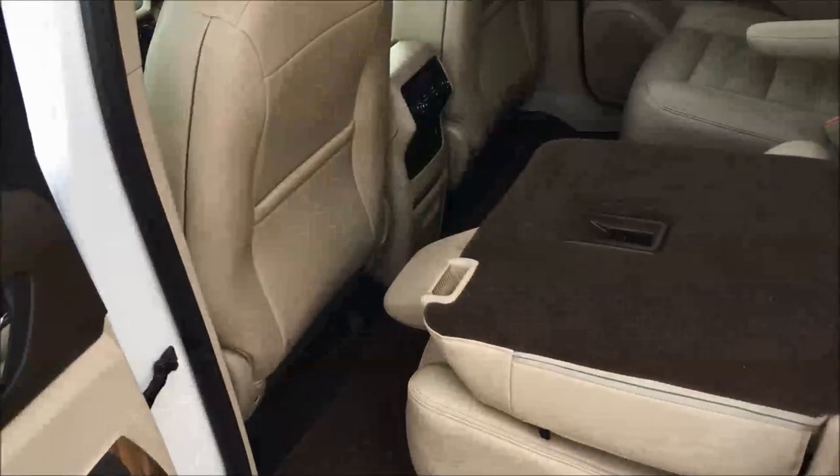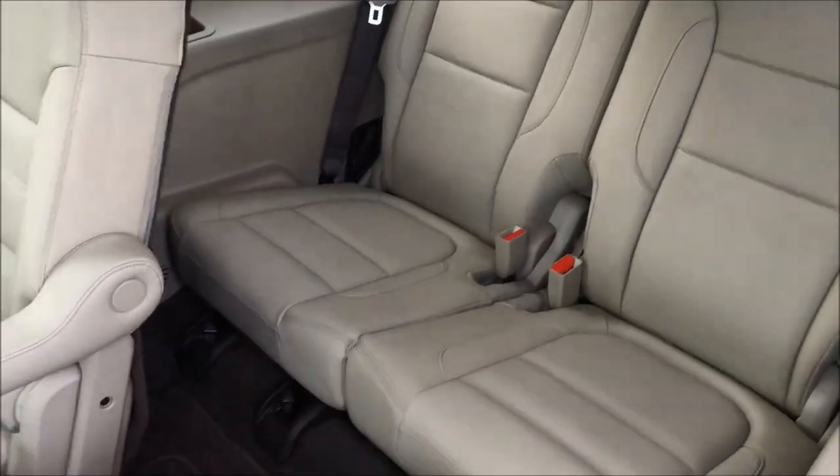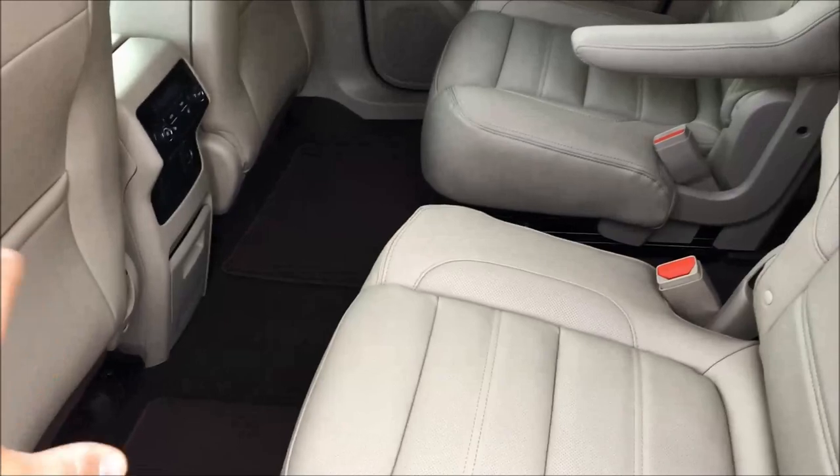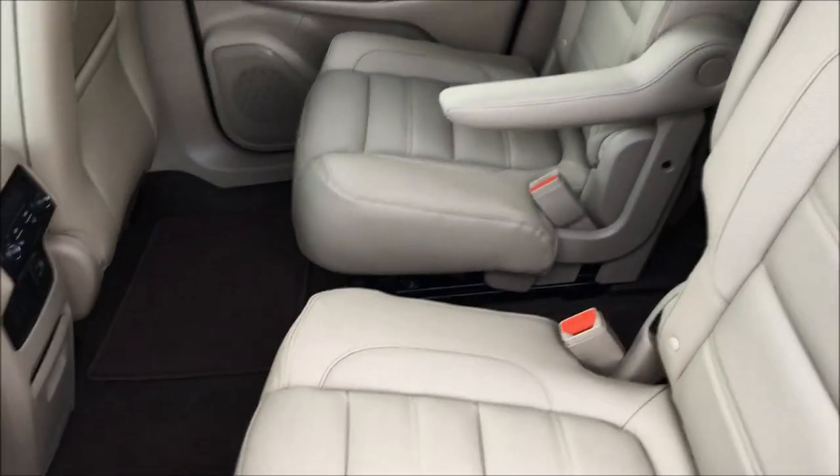Most people in North America have 1.4 people in a vehicle at any given time. So when you're going to go golfing, you throw down that third row seating, you have you and three of your best mates. You're going to go to the driving range and you've got a pile of room with that third row folded down. Let's pop inside here.